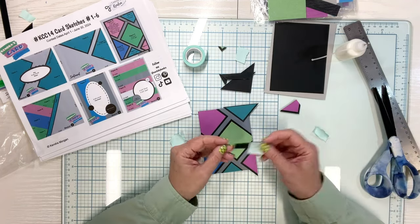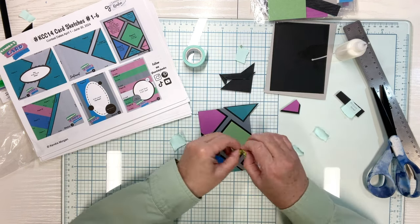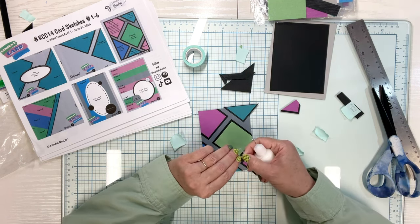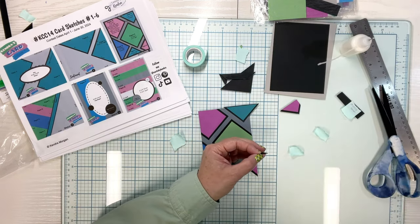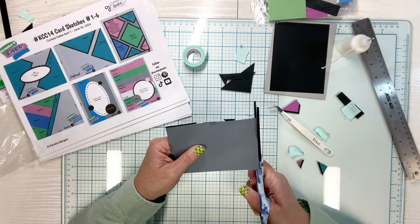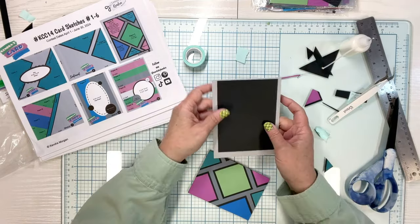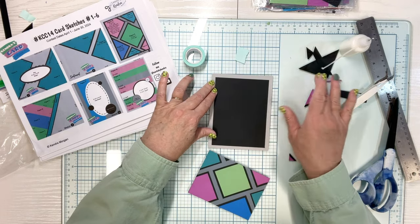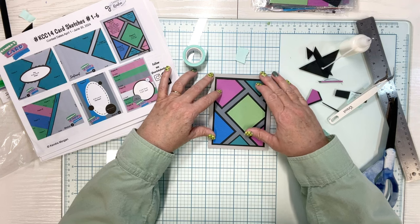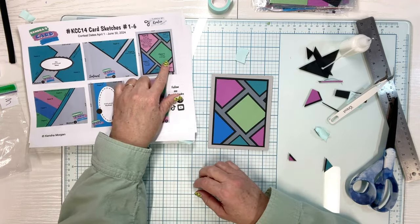I just wanted a little piece right here to keep the continuity of the black showing. So I'm going to put this little piece of black matting on here. Take this piece, glue it to that piece, and you've got this beautiful piece that goes right in there. And there you have it — you can decorate it however you want.